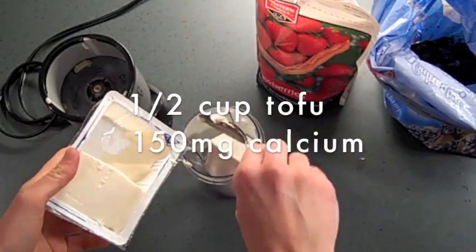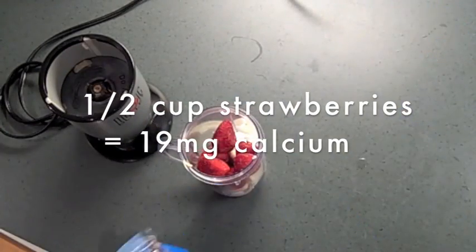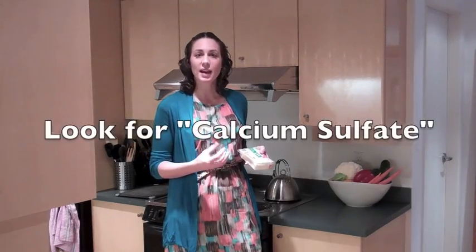For breakfast I'm going to make a frozen berry shake with soft tofu instead of milk or yogurt. When purchasing tofu it's important to look at the label to make sure it has calcium if you're relying on it for your calcium intake. Under the ingredients list there should be calcium sulfate, or you can check the nutrition facts panel — under calcium there should be approximately 10% for every quarter to half cup serving.